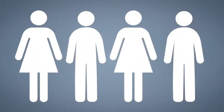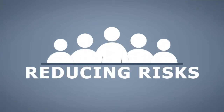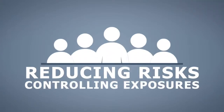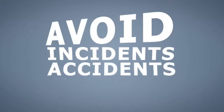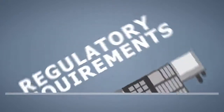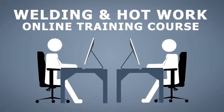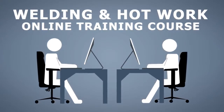The welding and hot work training course will help ensure the environment your employees work in is as safe as possible. This training course will help your organization save costs and improve working conditions by reducing risks, controlling exposures, and helping to avoid incidents, accidents, and claims. It can also assist your organization in complying with regulatory requirements.